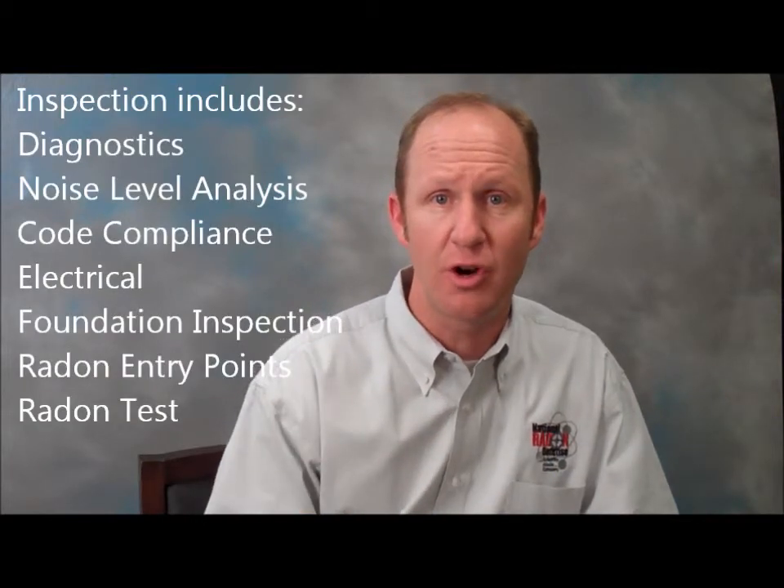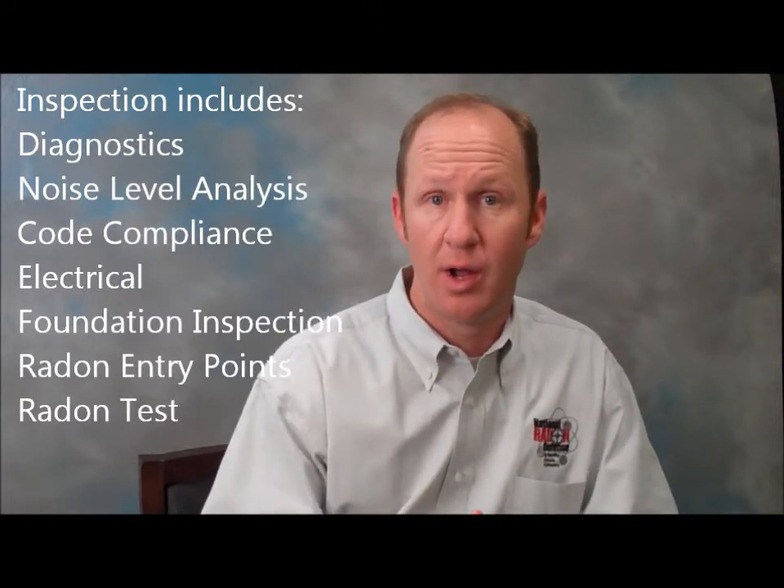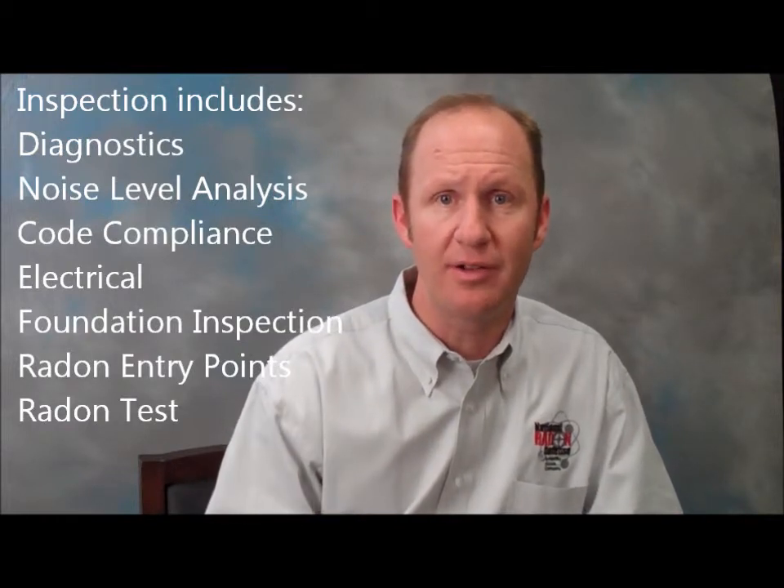The inspection includes a thorough diagnostics of the system to determine whether the fan is operating properly at reducing your radon levels. We'll look for other radon entry points, check the electrical connections, and also do a radon test for you to see what those radon levels are.